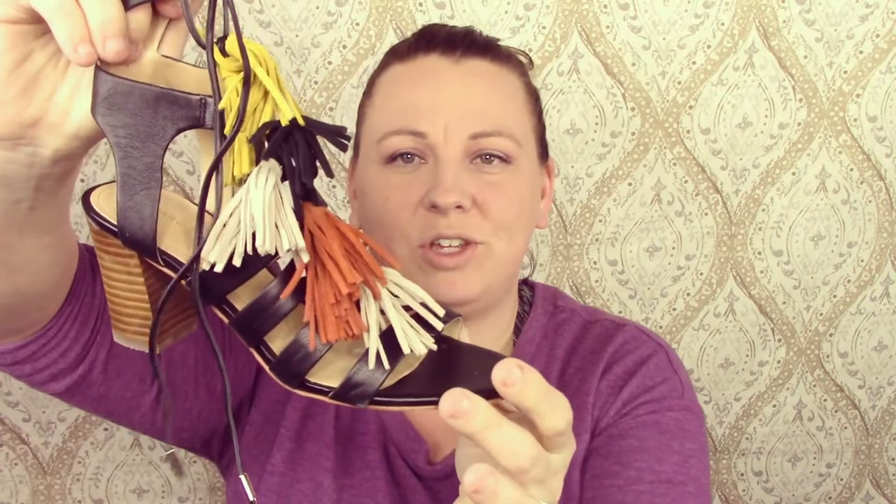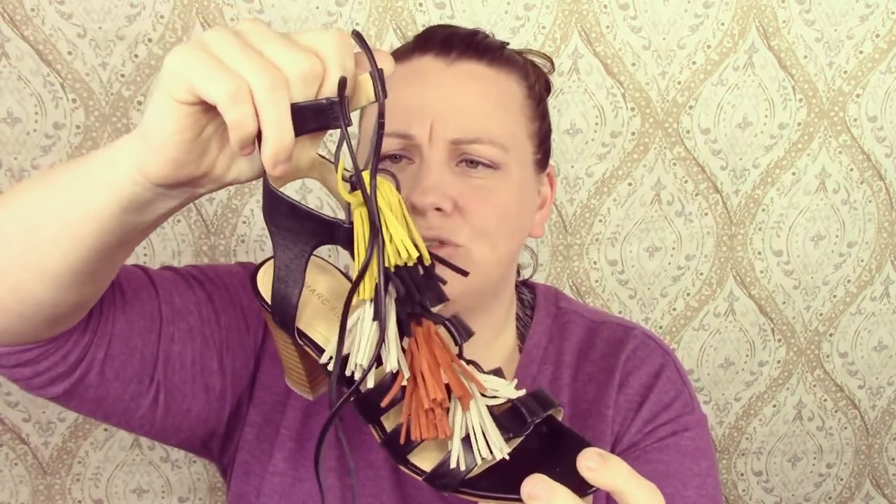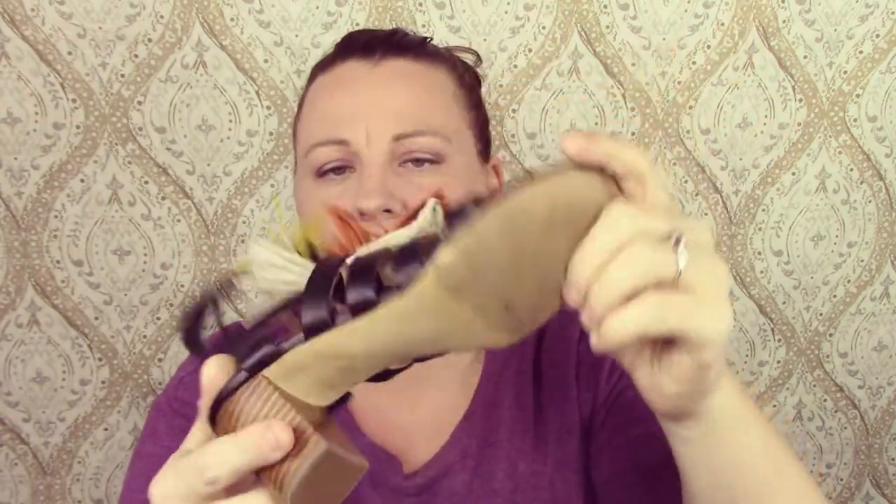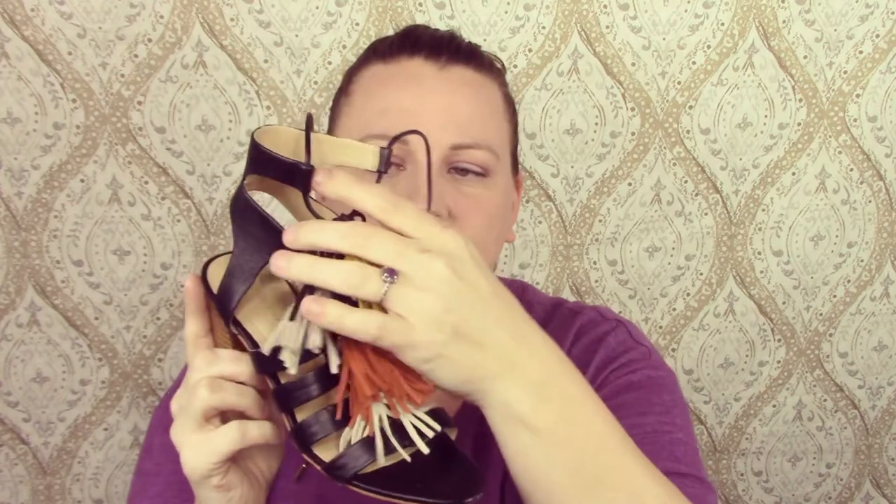I kind of want my other box to be here already! The last item: these are Marc Fisher. I saw these and they're really cute, and I didn't pay much for them either — I paid 13 bucks. Let me fix them so they actually look like they're supposed to look. Aren't they different? I think they're so cute. These are a size six — of course I got a bad size — but they're really cute and in pretty good shape. I love the little tassels, I thought that was too adorable.